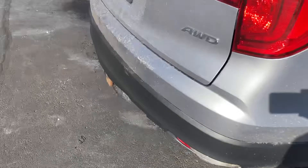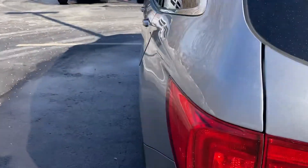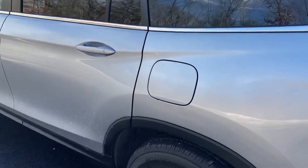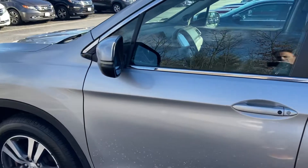Brand new tires, hitch, alloy wheels. As I said, keyless entry with a built-in remote start. It has no dents, no scratches whatsoever.